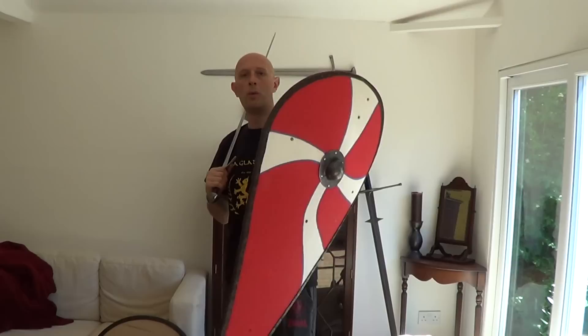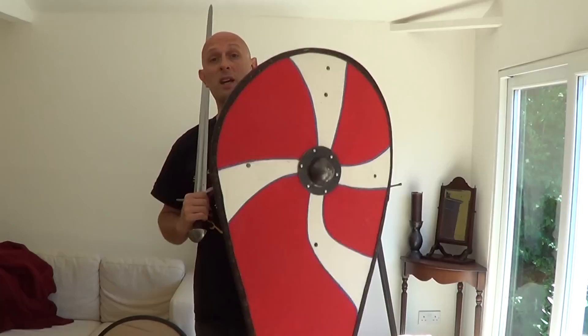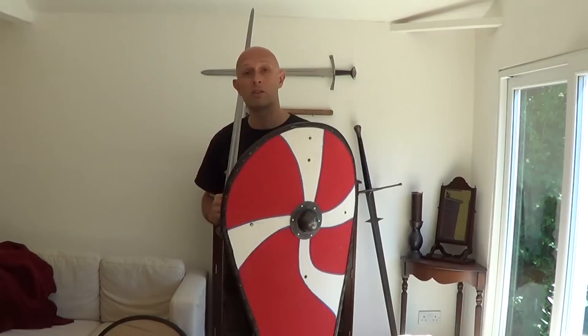We are here talking about the Norman teardrop or kite shield. The first thing I want to mention is that this wasn't known in period as a kite shield or a teardrop shield — as far as I've ever seen any historical sources, it wasn't known as anything specific. It was just known as shield.